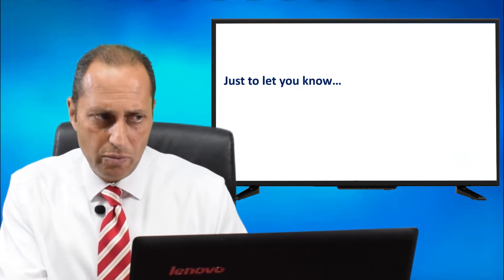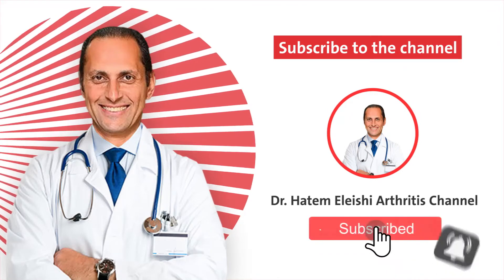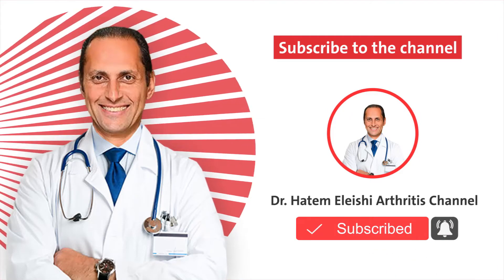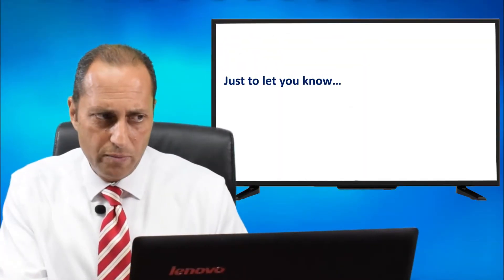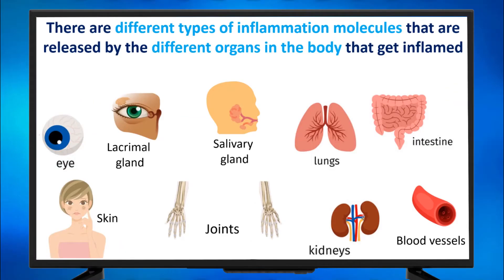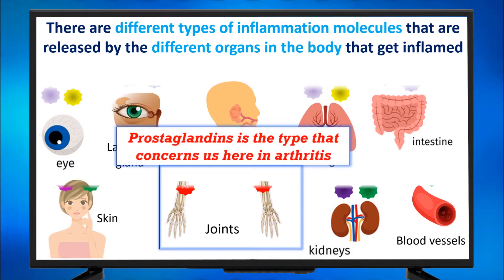Just to let you know, there are different types of inflammation molecules released by different organs in the body when they get inflamed. All those organs release inflammation molecules if they are attacked. But for the joint, prostaglandins is the type that concerns us in arthritis.